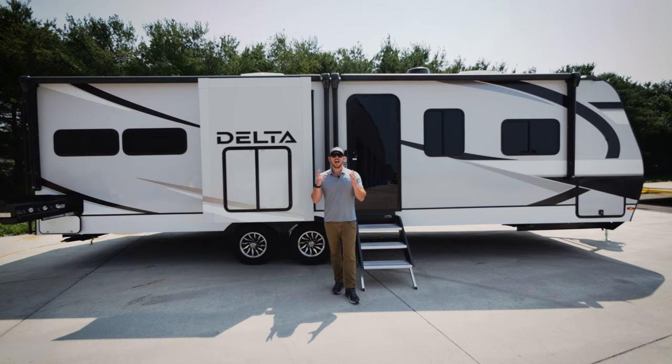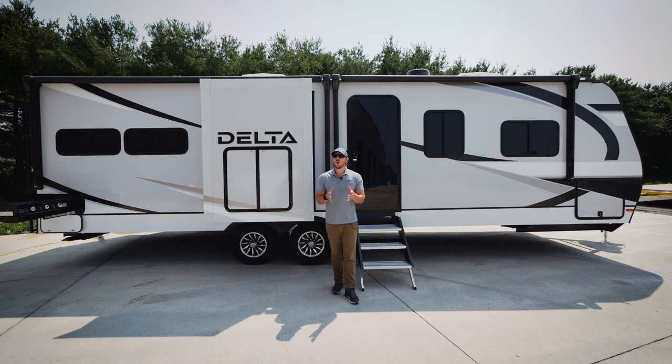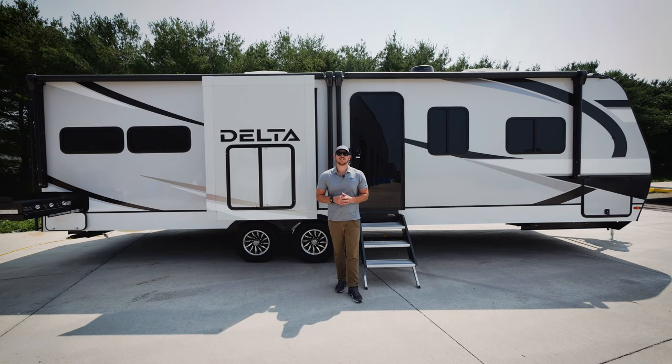I know I covered a lot today on this 294RK. If you have any questions, feel free to comment below or get a hold of us directly at AllianceRV.com. My name is Jake Daniels, signing off for now. Thanks, I'll see you around.